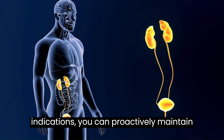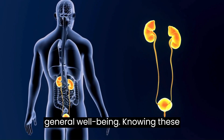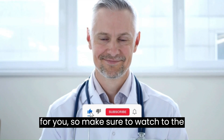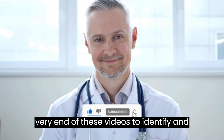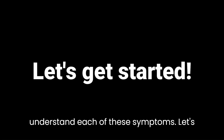Through understanding of these indications, you can proactively maintain the health of your kidneys and your general well-being. Knowing these symptoms will be life-saving knowledge for you, so make sure to watch to the very end of this video to identify and understand each of these symptoms. Let's get started.